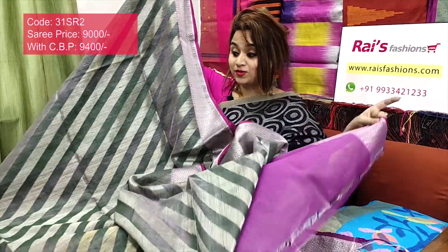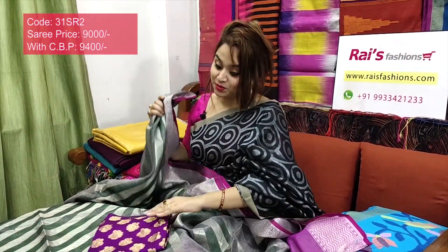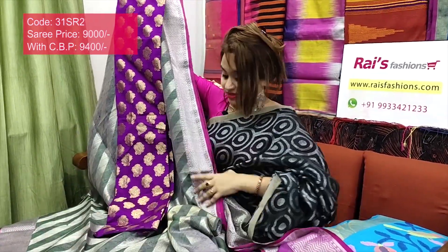Contrast color running blouse piece with border — very exclusive, best for your party looks. I will suggest this silk material buta work contrast blouse piece with this jari saree for smart, trendy, elegant looks.